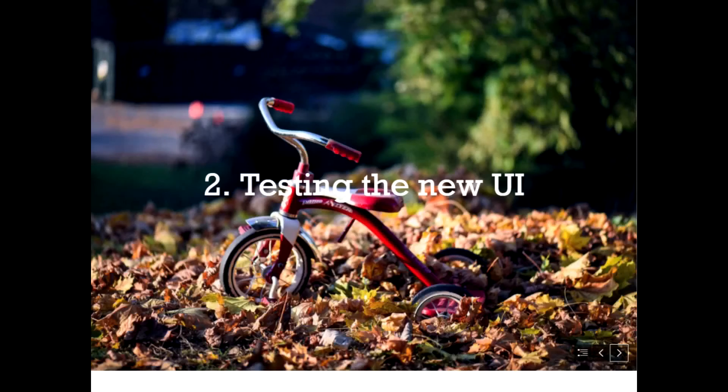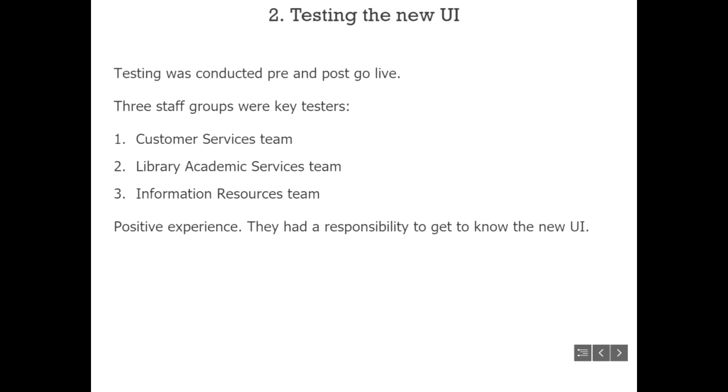After going live, an announcement went up in the student portal and on the website — framed not as 'there's a big change you need to worry about' but as 'here are some great new features to look out for and enjoy.' Communication was done in two parts: changes to scopes and tabs — which impacted the old UI as well as the new UI — were made a week in advance to allow librarians time to test and provide feedback before the actual go-live.